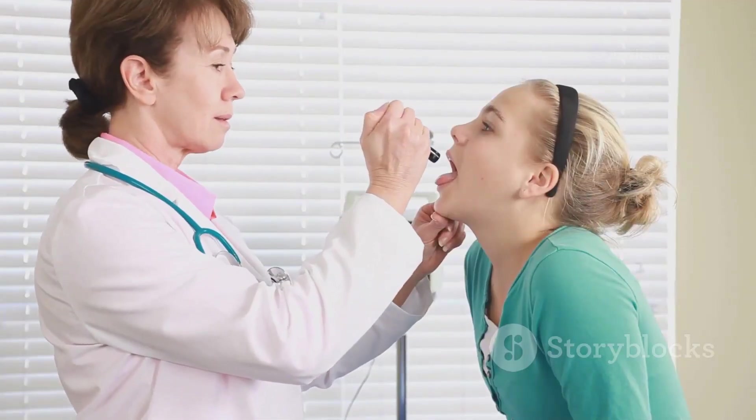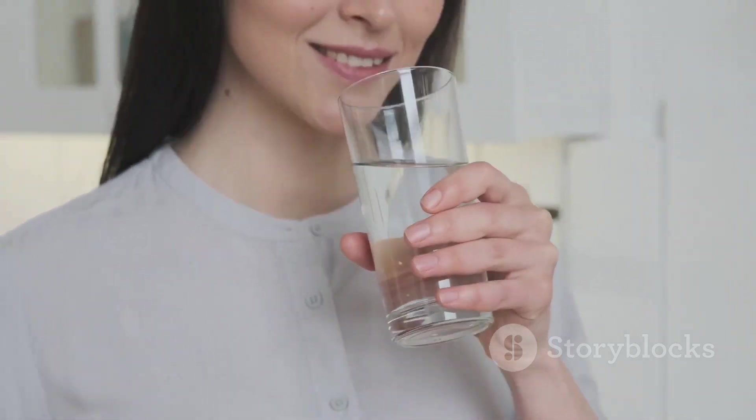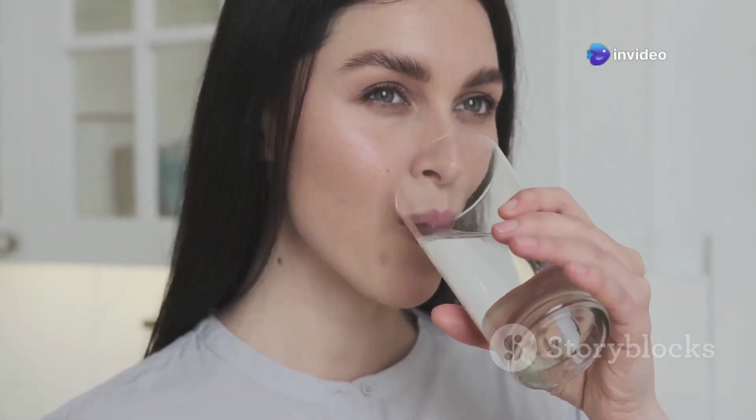We'll discuss what they are, why they happen, and most importantly, how to get rid of them. So if you're ready to say goodbye to that 'something stuck' sensation, keep reading.